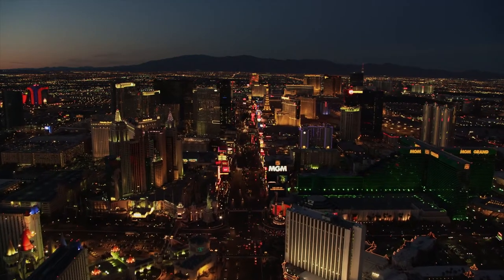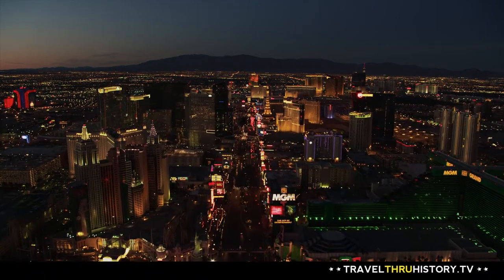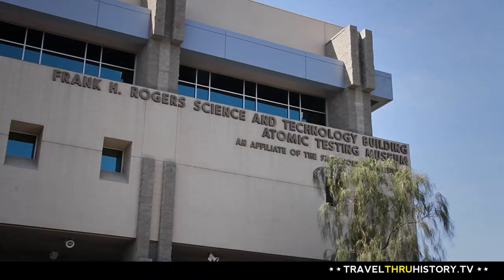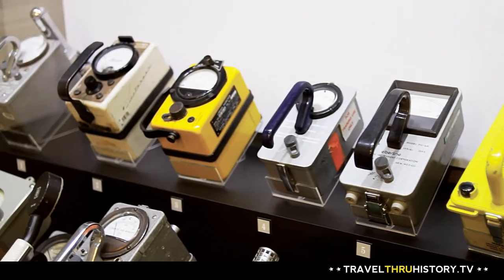Just a short drive from the glitz and glamour of the famous Las Vegas Strip lands you in one of the most explosive museums in the world — one that is dedicated to preserving the history of the Cold War era and the technology associated with atomic energy. I'm Alan Palmer, Executive Director and CEO of the National Atomic Testing Museum.